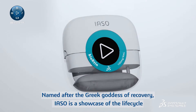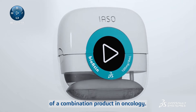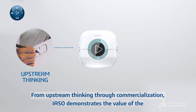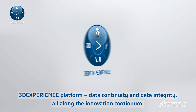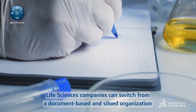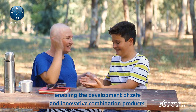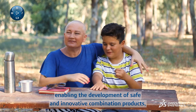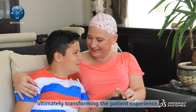Named after the Greek goddess of recovery, IAZO is a showcase of the life cycle of a combination product in oncology. From upstream thinking through commercialization, IAZO demonstrates the value of the 3DEXPERIENCE platform, data continuity, and data integrity all along the innovation continuum. Life sciences companies can switch from a document-based and siloed organization to a data-driven and model-based approach, enabling the development of safe and innovative combination products, ultimately transforming the patient experience.